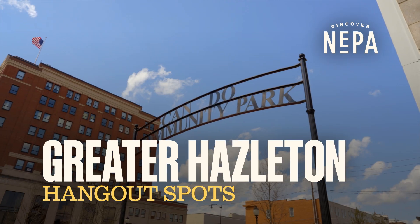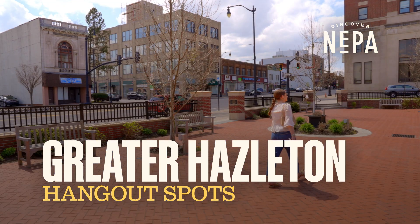With summer break right around the corner, we're highlighting five must-see spots to check out in the greater Hazleton area.